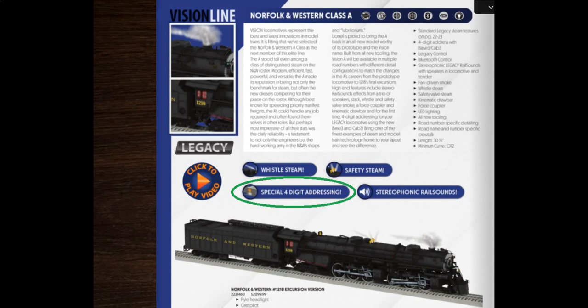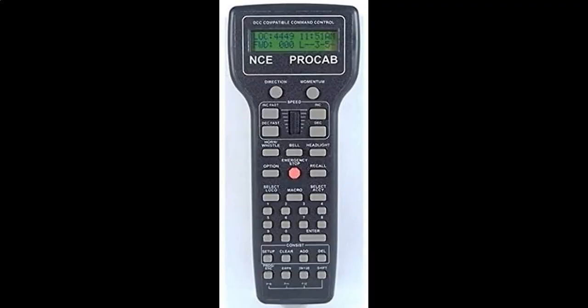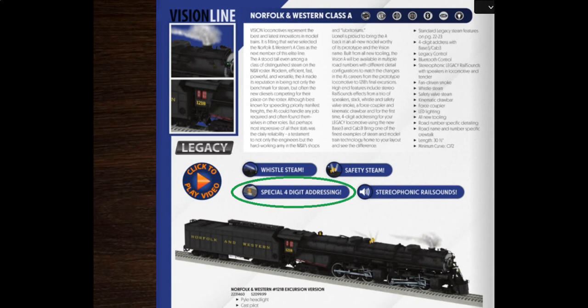Lionel said that that feature's never been done before in O-Gauge. Well, that's true. However, in HO scale, it's been done all the time. So that's the surprise feature they were sitting on. How upsetting.